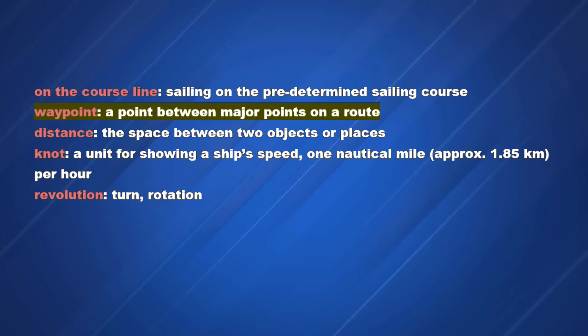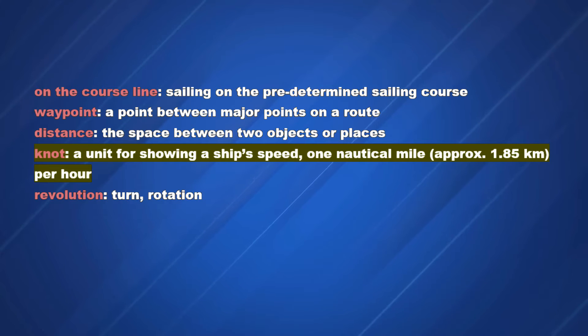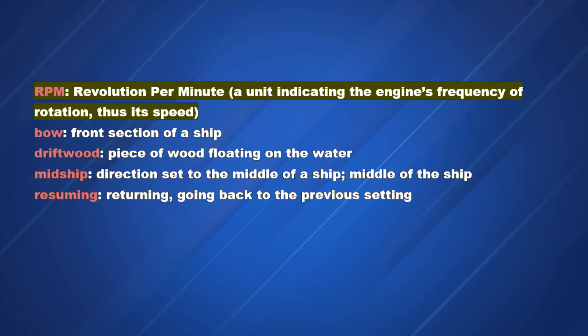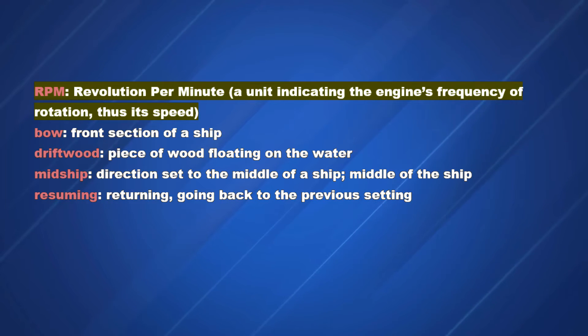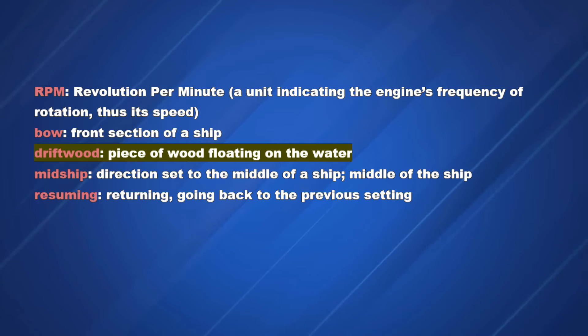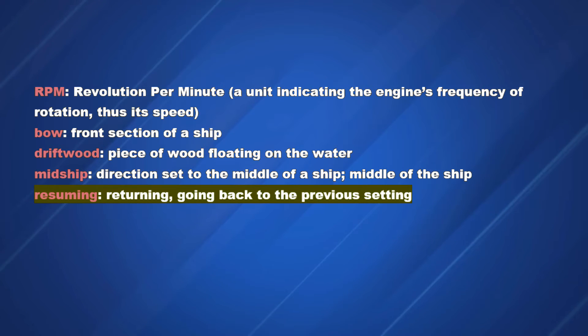Vocabulary: Waypoint — a point between major points on a route. Distance — the space between two objects or places. Knot — a unit for showing a ship's speed; 1 nautical mile, approximately 1.85 kilometers per hour. Revolution / RPM — revolution per minute, a unit indicating the engine's frequency of rotation and its speed. Bow — front section of a ship. Driftwood — piece of wood floating on the water. Midship — direction set to the middle of a ship. Resuming — returning, going back to the previous setting.